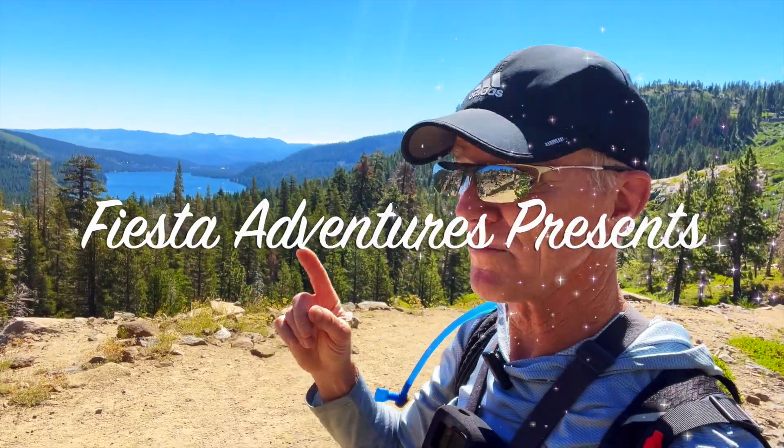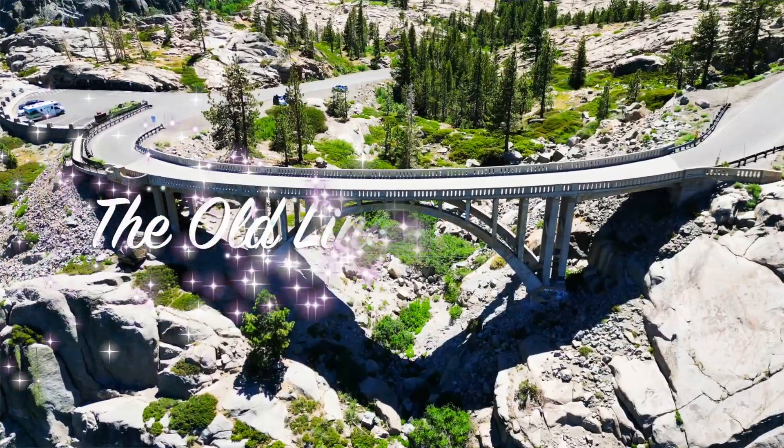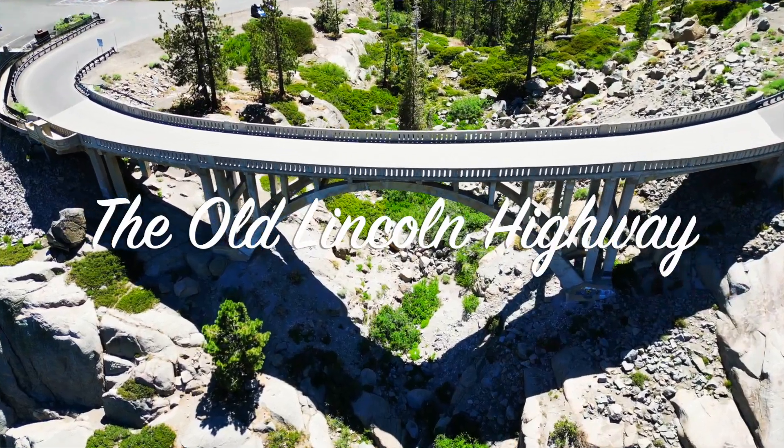Hey everyone, have you ever wondered what it's like to travel from Donner Lake to Donner Summit on the old Lincoln Highway? Well, that's what we're going to do today.